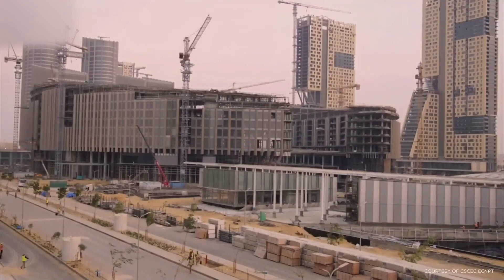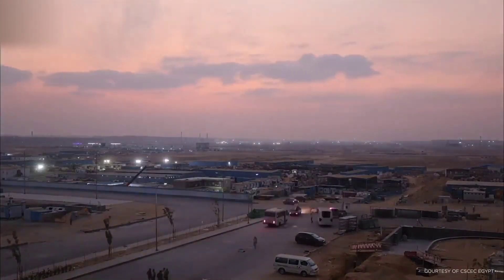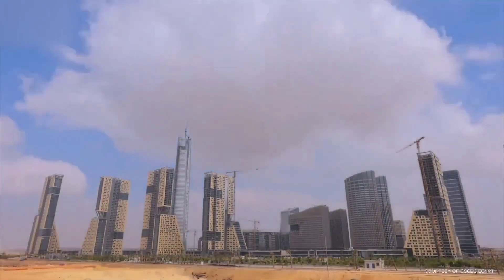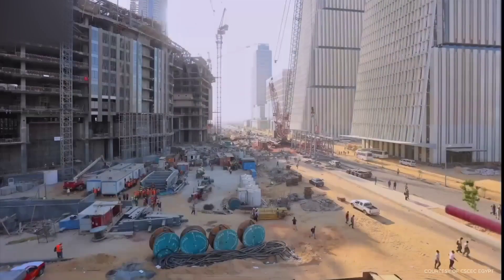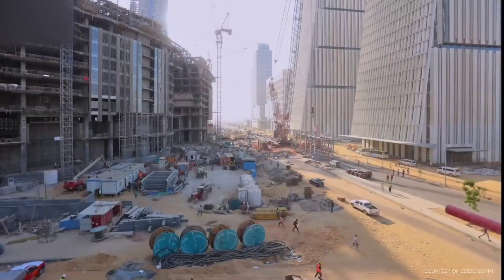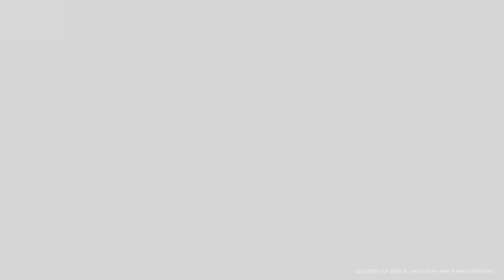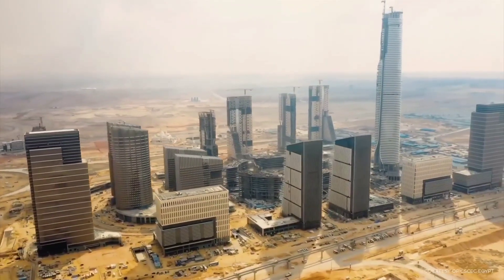It is a 77-story building with two underground floors and a built area of 65,000 square meters. The ground floor will be dedicated to retail and business space, the mid-level will house residences, and the higher floors will house a hotel. The skyscraper will stand at the center of Egypt's new city and is anticipated to become a major tourism destination.